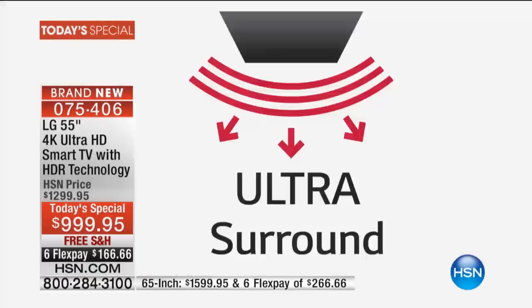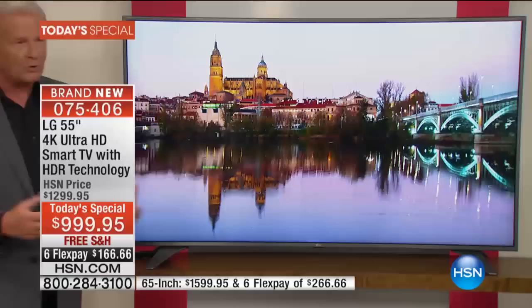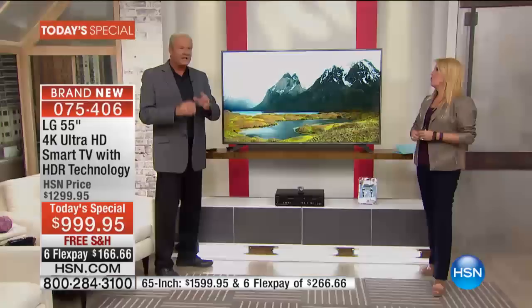When you turn this TV on for the very first time and you crank up the volume for that big movie you want to watch — wow. Get ready to be impressed. It gives you that big, booming, gorgeous, wrap-its-arms-around-you kind of sound that makes you feel like you're in the movie theater. You can go out and get yourself a sound bar if you want to, but don't do that right away until you hear how good this sound is, because it is so spectacular.